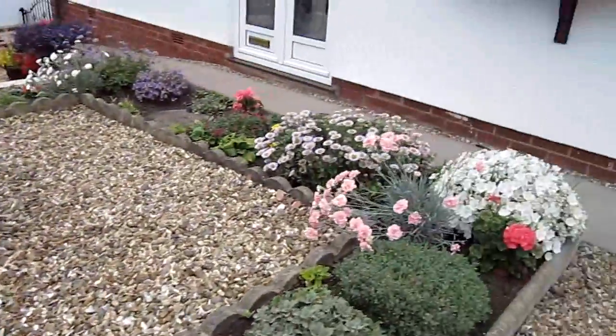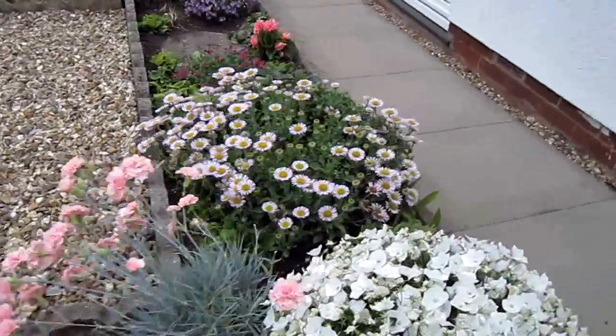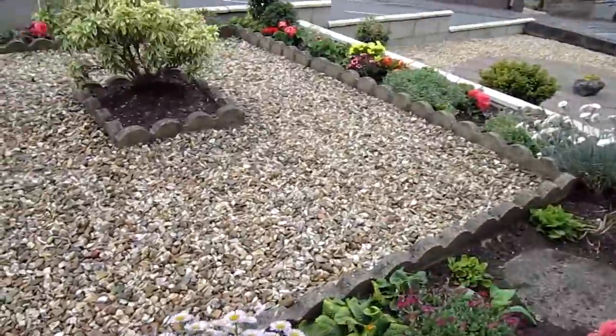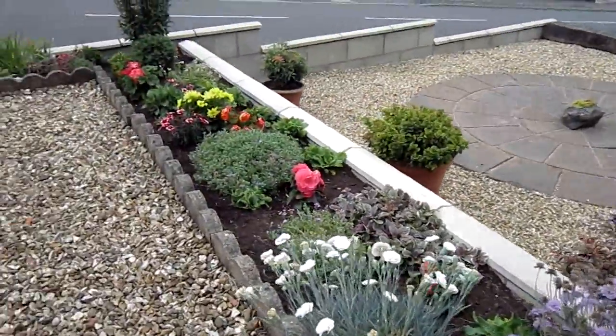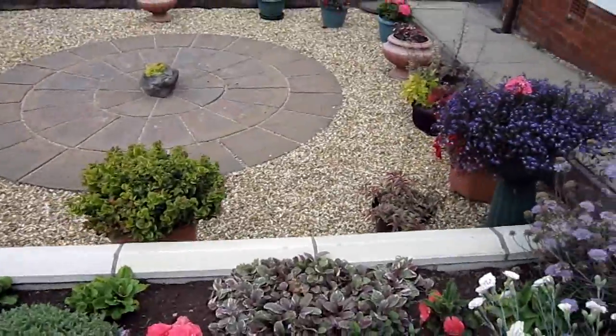And then we move around here. Beautiful carnation there. And another carnation over there. One or two nice non-stop begonias.